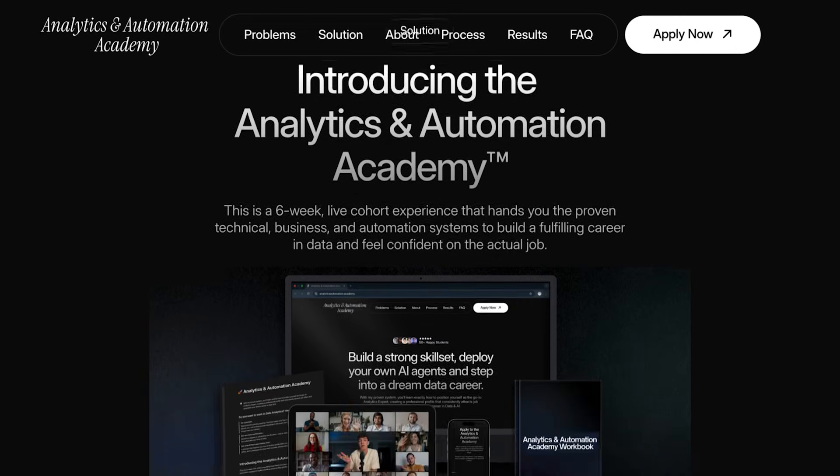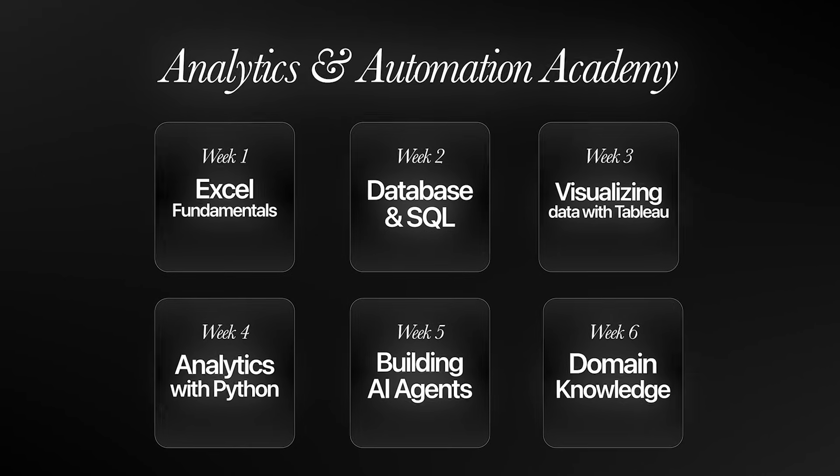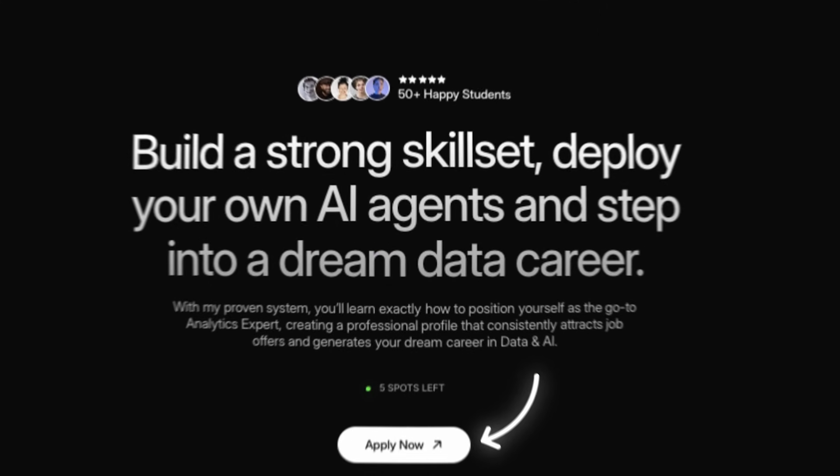And there you have it — a simple video showing you all four stages of the analyst journey. I'd be super curious to see in the comments where you think you rank within these four stages, and what your focus area is right now to get into the next stage. If you want me to help you land your first data analytics job, make sure to check the Analytics and Automation Academy — the link is in the video description. That will allow me to teach you all the main skills you need in data analytics, such as Excel, SQL, Tableau, Python, AI agents, and domain knowledge, and support you all the way until you land a job in data analytics. I'll also leave on screen some other practical videos I made on SQL and Python, in case you want to check out some hands-on projects.